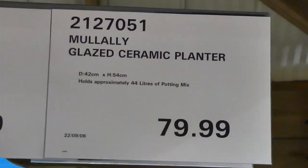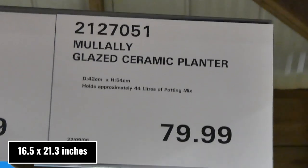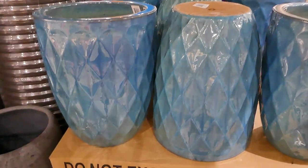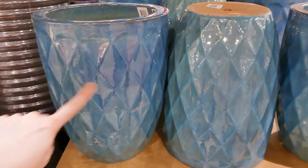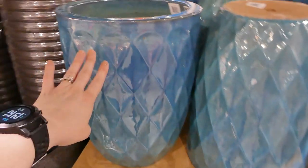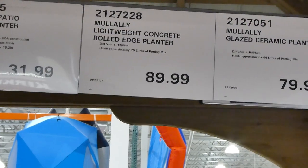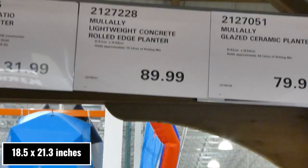The glazed ceramic planter is 42 centimeters in diameter by 54 centimeters in height, holds up to 44 liters of potting mix, for $80. It has a jeweled tone to it with a textured, almost inverted-triangle shape with a rounded top. It is quite heavy.